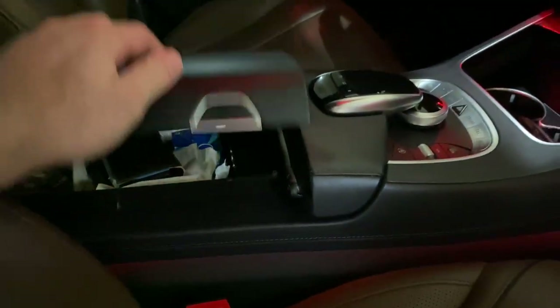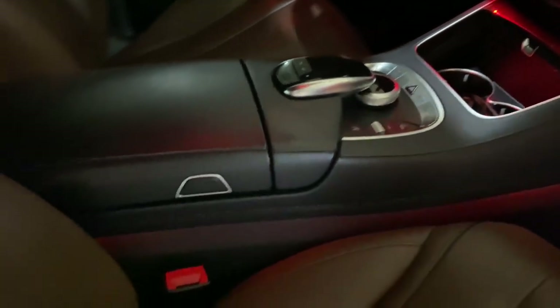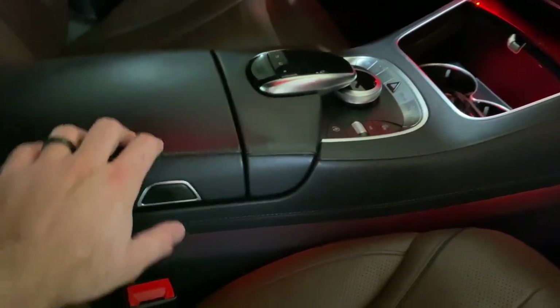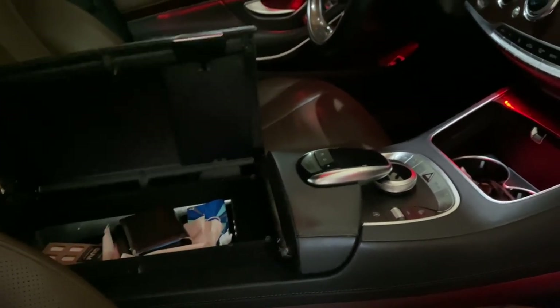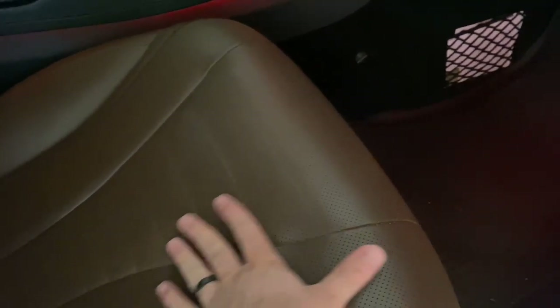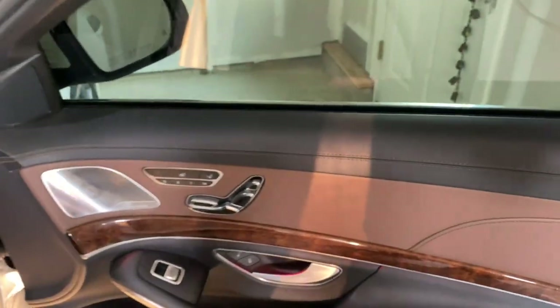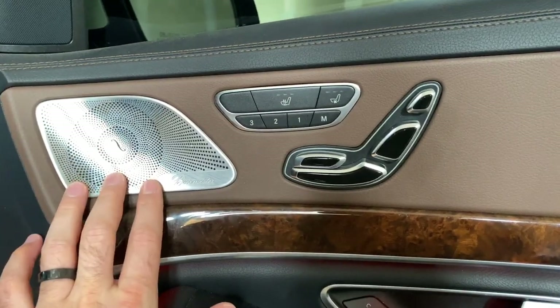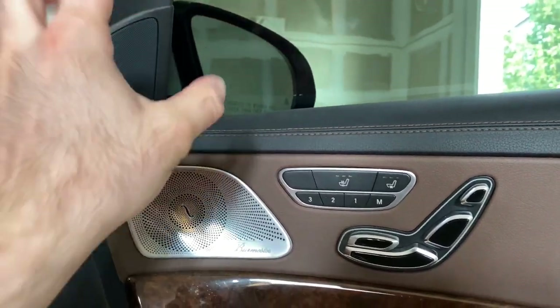There's a center storage compartment that opens from both sides, though I don't like how you have to slime it down and it kind of bounces open — they could do better. The seats are very comfortable, with thigh extenders that come out so it feels like sitting on a couch. We have the Burmester upgraded sound system, but not the 3D version — the 3D has a tweeter that rotates out and speakers in the roof.